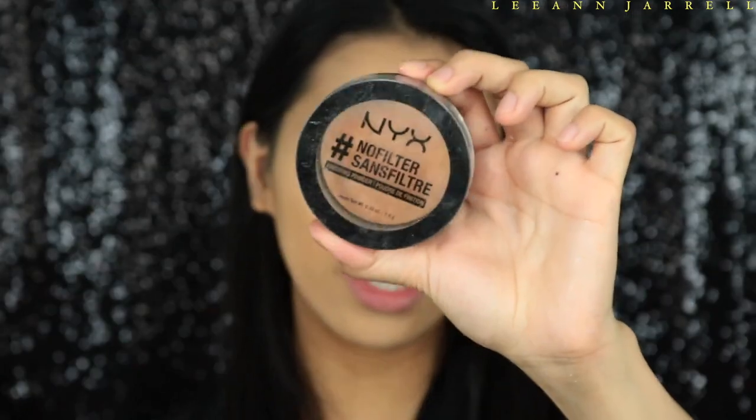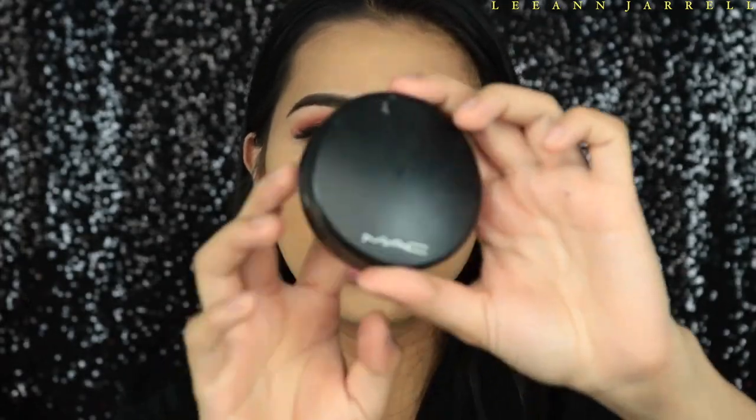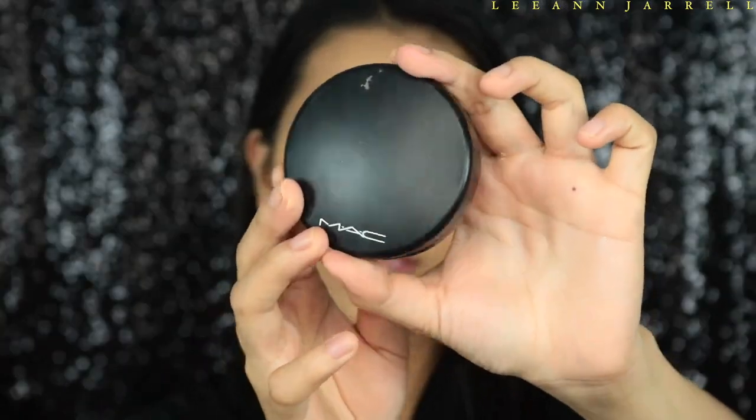Next is my ride or die finishing powder — it gives you that beautiful bronze look in the most subtle and natural way. Then I'm going to bronze up using the MAC 'Give Me Sun' Mineralized Skin Finish Powder with my Morphe R2 brush.